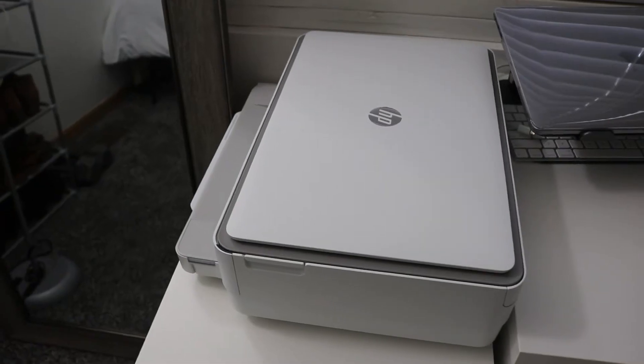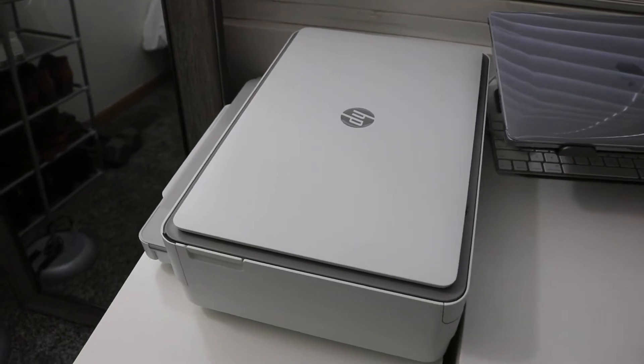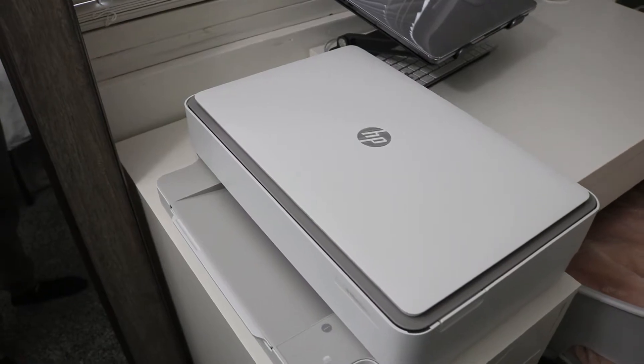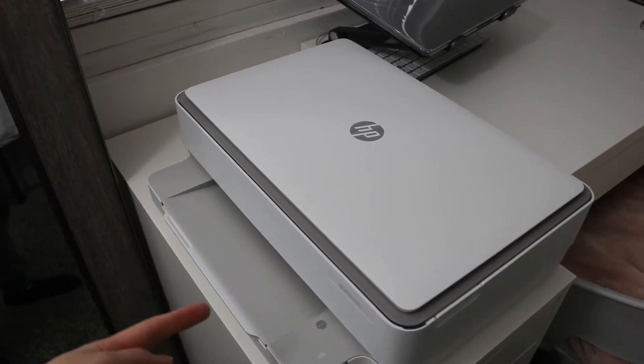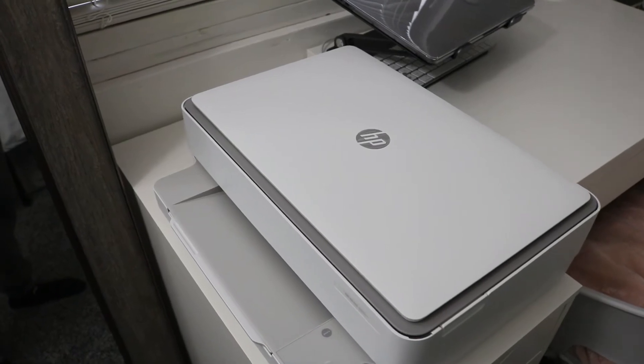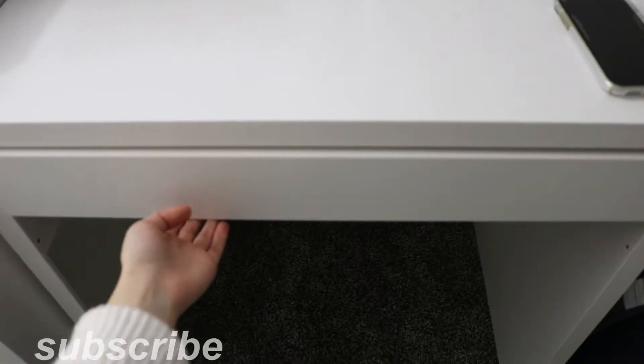I really like this printer because it's Bluetooth, so I just have to download the app on any of my devices and then I can use it. Another thing I like about this printer is that the paper compartment is down here instead of up top, so I can just put a notebook on top of the printer when I'm not using it.